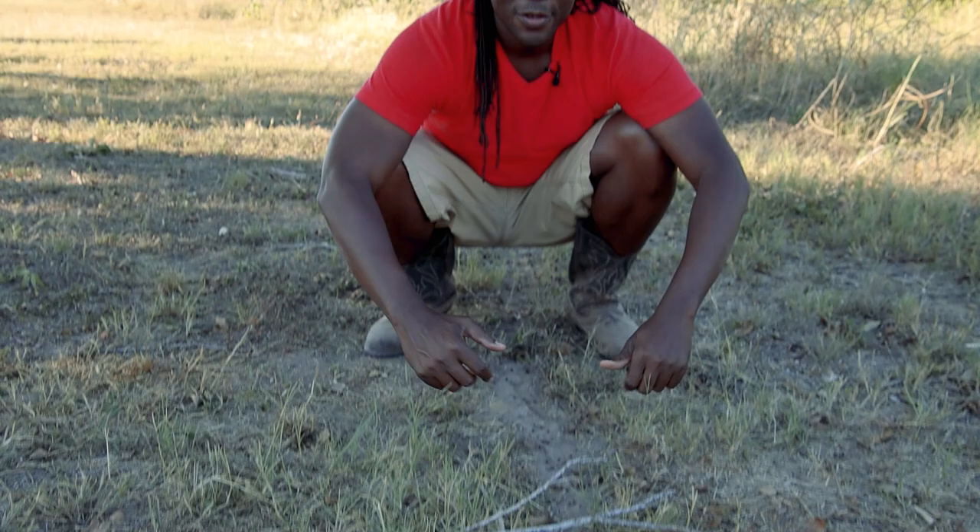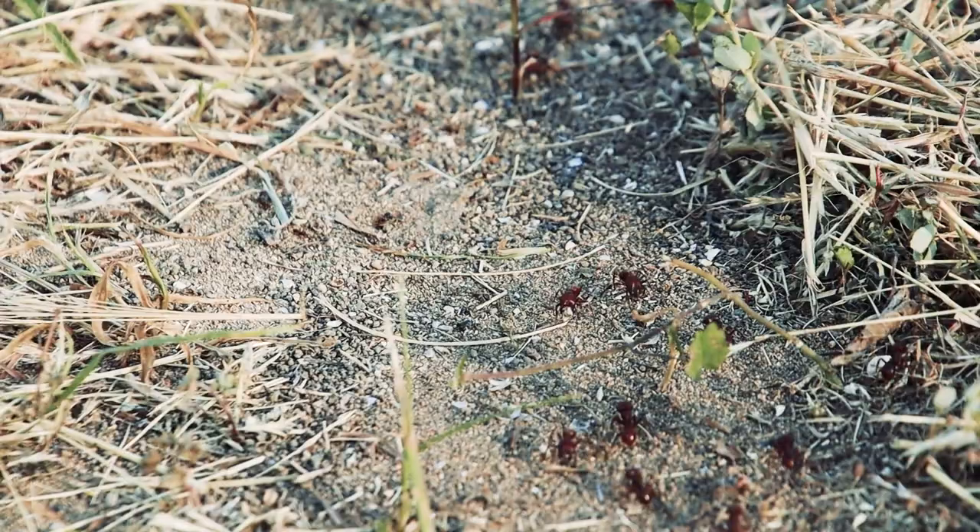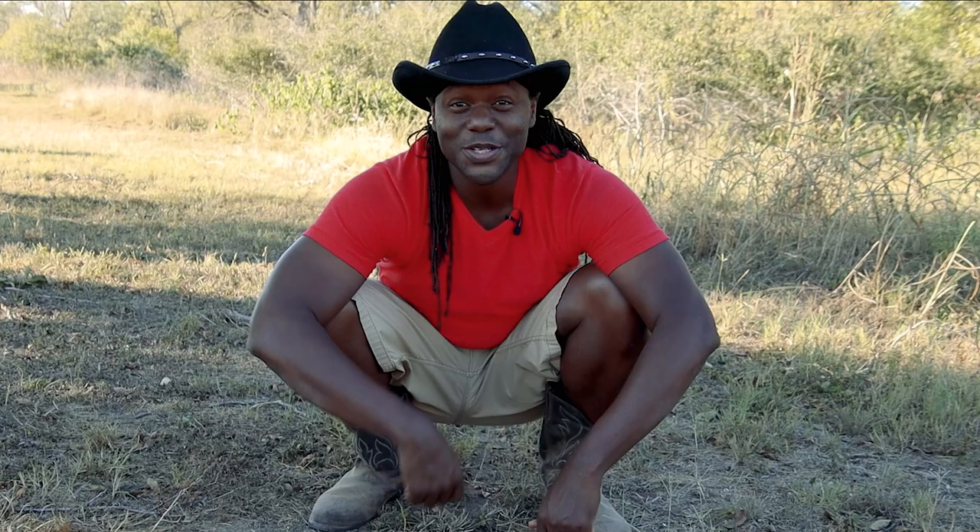So that was the ant adventure with the red harvester ants and all the others. Thank you guys for joining me on this adventure — it was great, these ants were great to work with. Now I'm going to let them continue making their way back to do whatever they do, and I hope to see you guys on the next one. This is your adventure artist, AJ Moore, saying good night. I'll see y'all next time — this is nature, y'all.